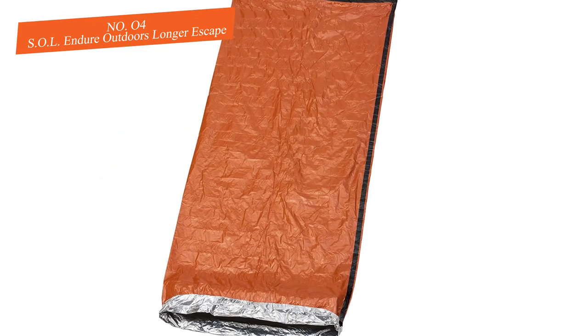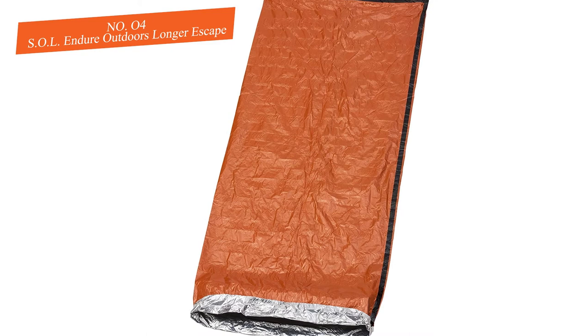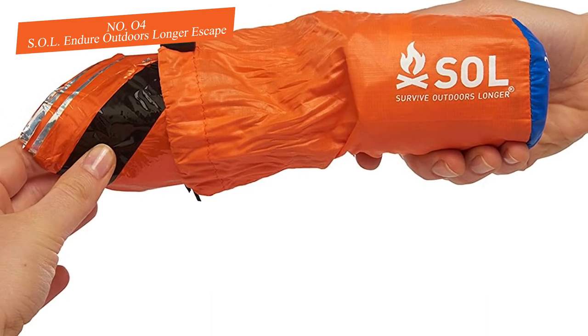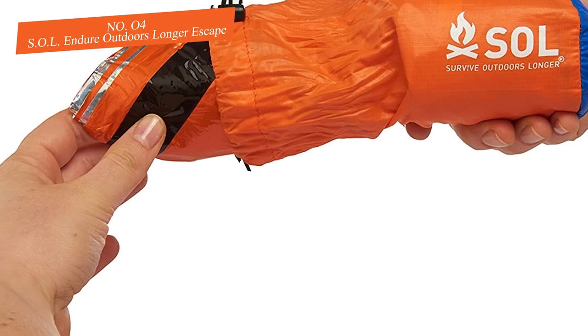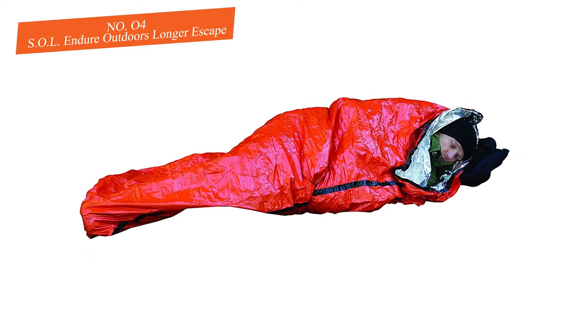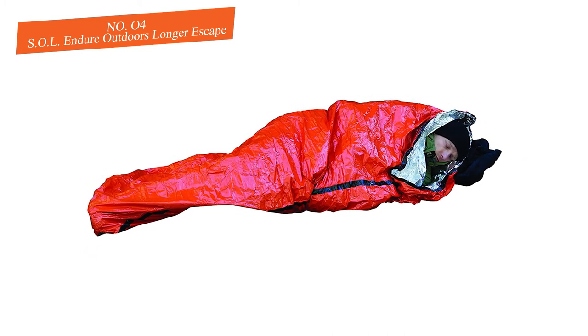Getting in and out of this bivy sack is no challenge — there is a full side zip. Overall, if you are looking for a bivy sack that is extremely warm, dependable, and durable, this is the way to go. Made from Escape material, this sack is highly breathable.